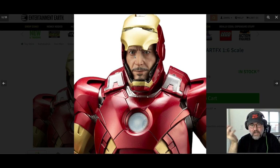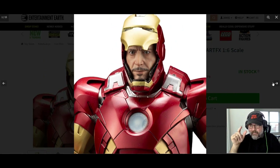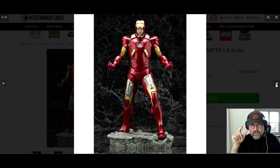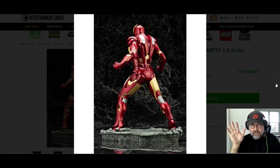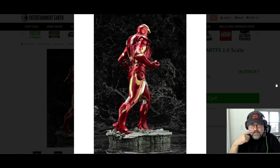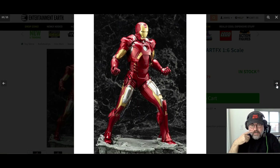Look at this detail — is that a picture of Robert Downey Jr.? No, it's not, it's a statue they made. What the heck — I'm not kidding, that looks like a screen grab from the movie. If you're an Iron Man fan, how do you not have this on your desk? That's a great suit too — Mark 7, oh my gosh.